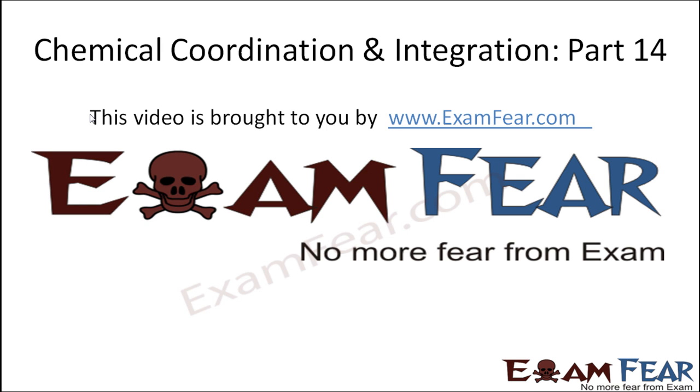Hello friends, this video on chemical coordination and integration part 14 is brought to you by examfear.com. No more fear from exam.